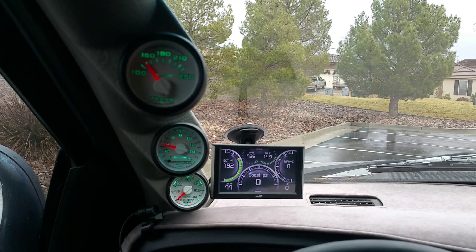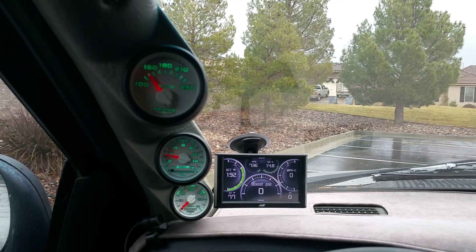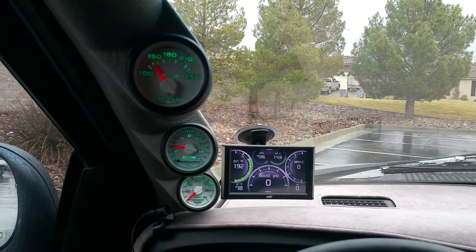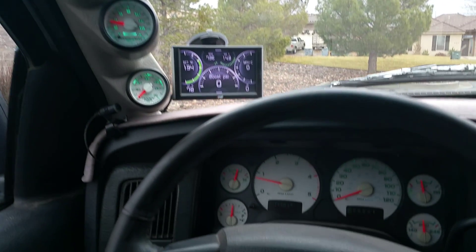Hey guys, welcome back. This is Fabian with Toxic Diesel. I wanted to show you a set of gauges from AutoMeter. This is during the daytime, as you can see in the background. Got the lights turned on, and these are the factory match gauges for your Dodge.